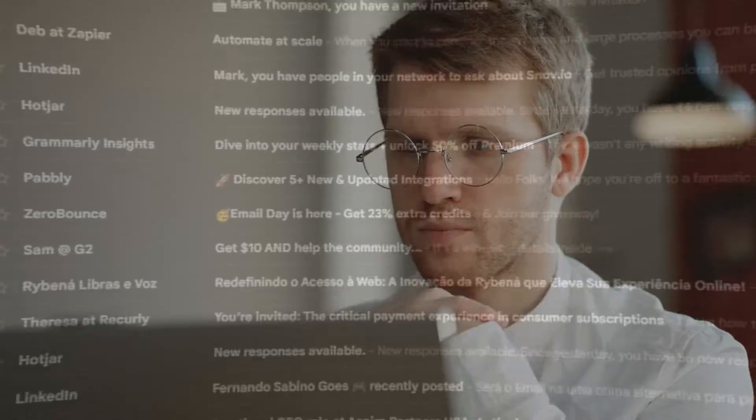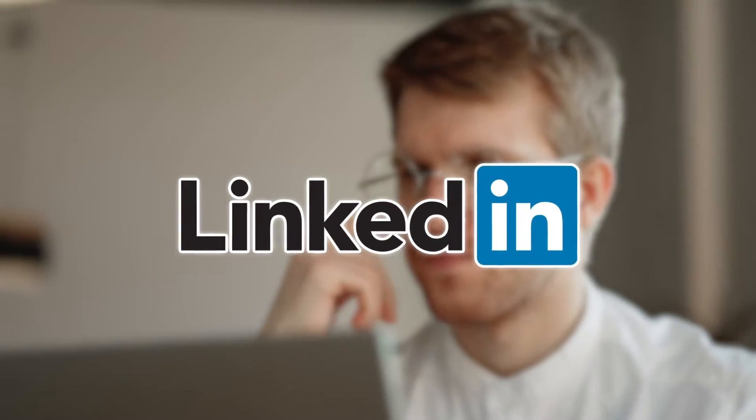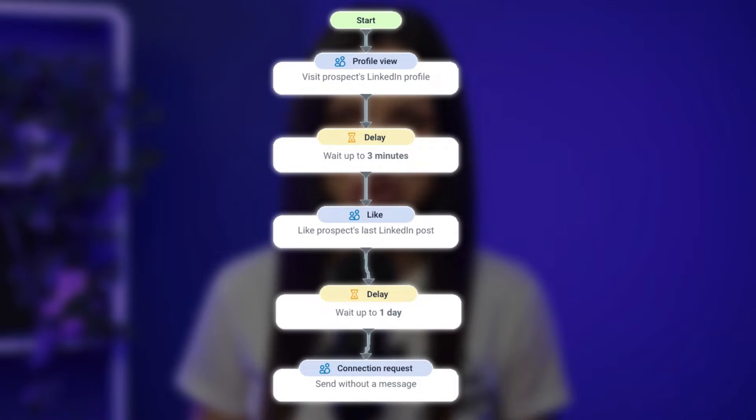Cold outreach is hard, so why compete with dozens of emails in the prospect's inbox when you could be getting their full attention on LinkedIn at the same time? And it's all done on autopilot. Meet Snavio LinkedIn Automation.